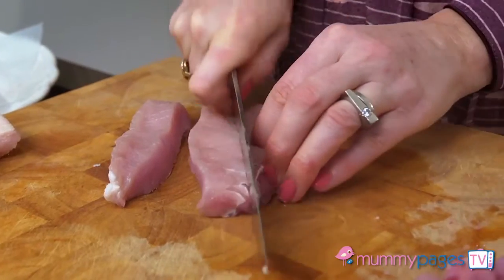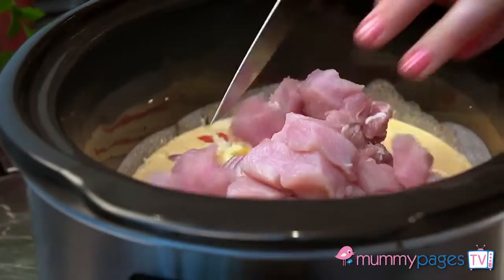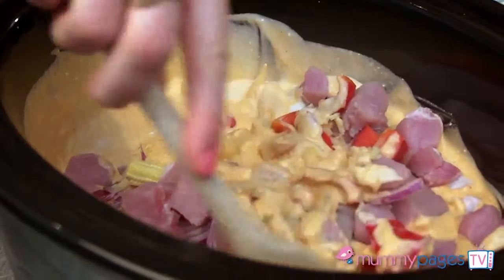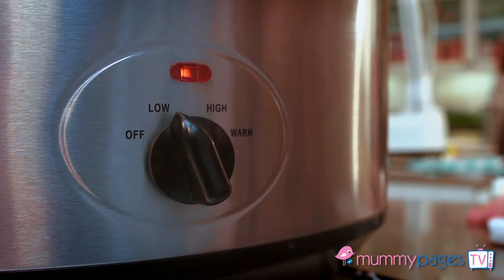Trim and cut some pork loin chops into bite-sized pieces and add the pork into the mixture. Give it a good stir and then cover with the lid and set the slow cooker to low for eight hours.